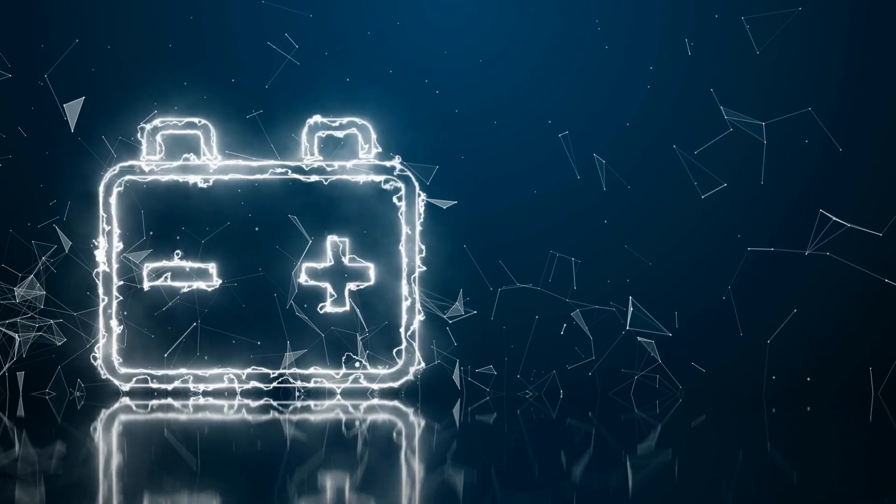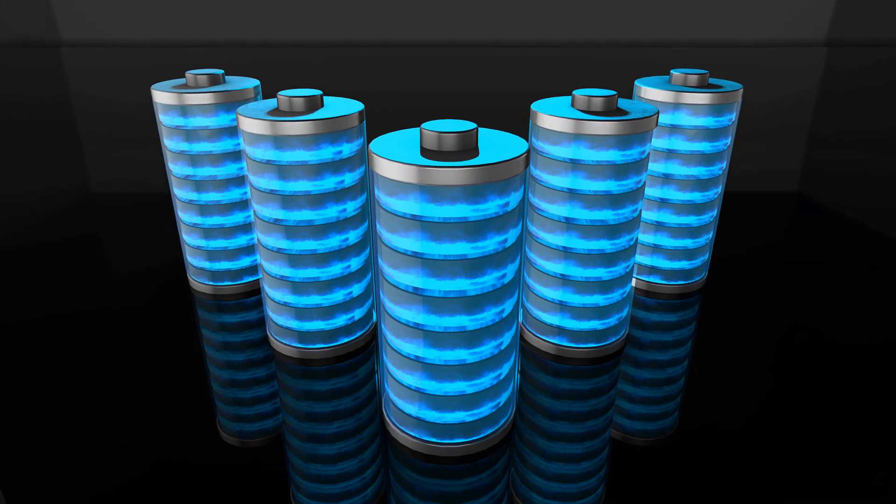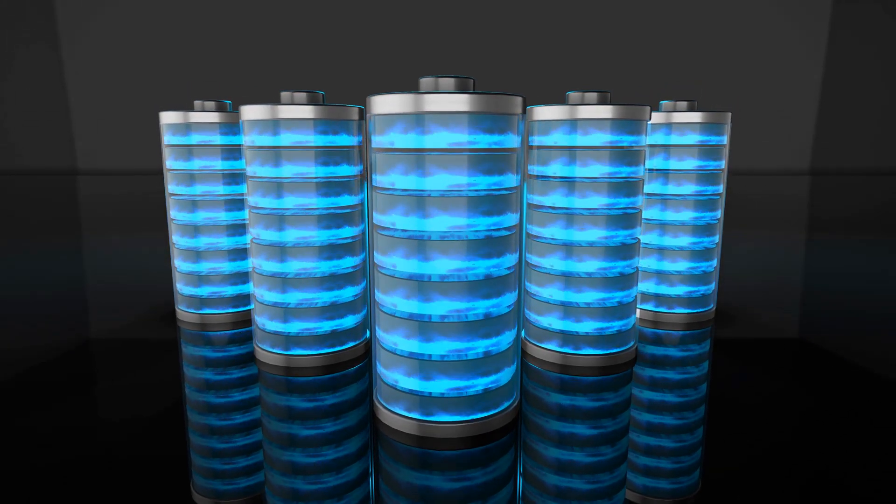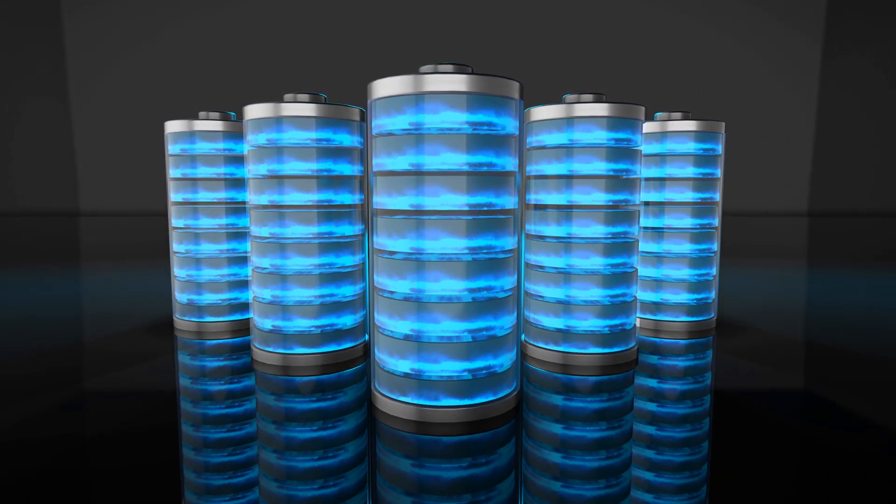Sister company SolarCity is now selling Tesla's new batteries at a price that is 60 percent less than previous solar energy storage products.